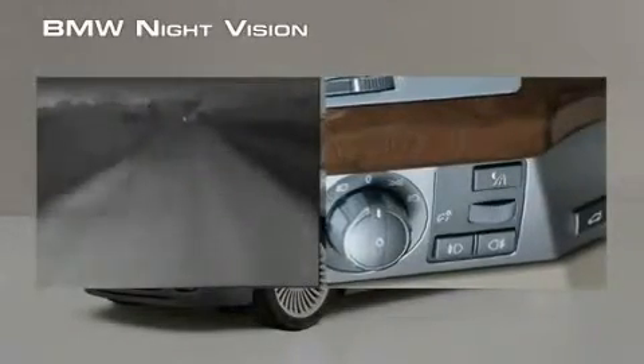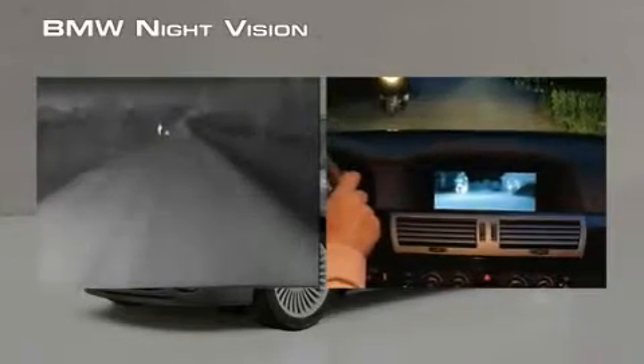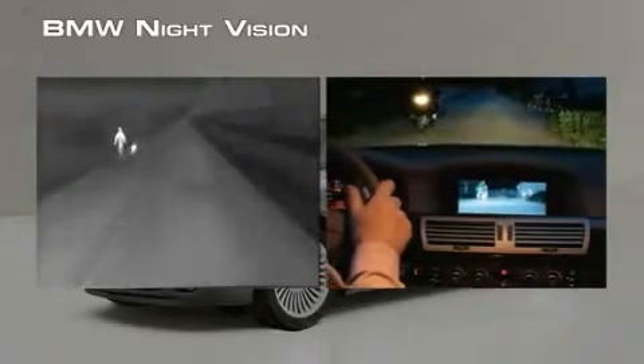At the push of a button, the night vision system is on and ready to use. The monitor becomes a natural checkpoint when you're driving, just like your instruments and rear-view mirror. A quick glance will let you know what's ahead.